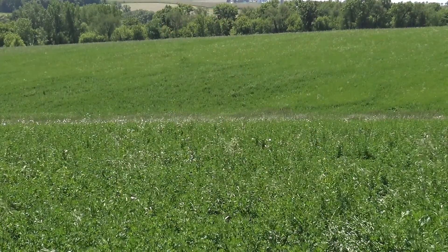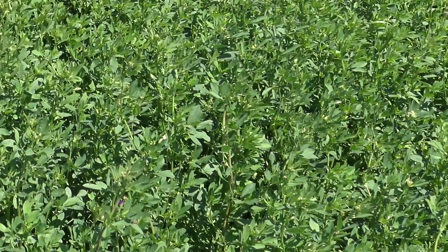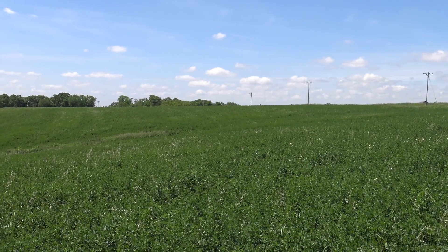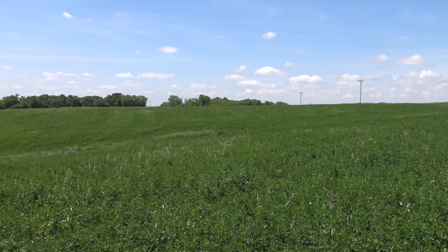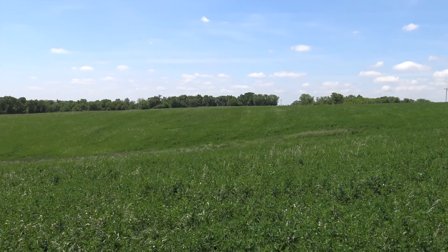Ted asked me to come down here and look at this alfalfa. For a number of years we've had a concern among dairy producers about sulfur deficiency in their alfalfa. What we want to talk about today is how do we confirm that, how can we test for it, and how do we address the problem. We're standing in an area of the field right now that's very dark green, looks very normal. We're at the bud to first flower stage, getting ready for first cutting. In this area everything looks normal, but as we pan across the field we get to the areas that bring concern to the grower.